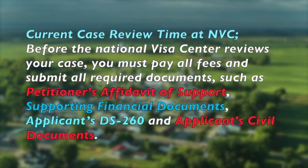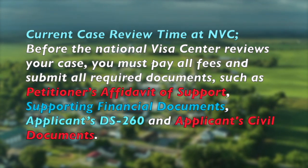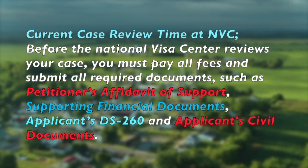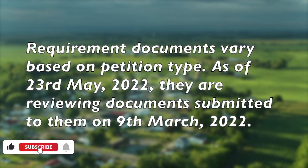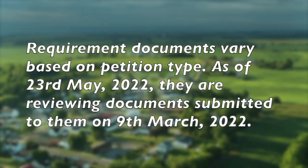Current case review time at NVC: Before the National Visa Center reviews your case, you must pay all fees and submit all required documents, such as the petitioner's affidavit of support, supporting financial documents, the applicant's DS-260, and the applicant's civil documents. Requirement documents vary based on petition type. As of 23rd May 2022, they are reviewing documents submitted to them on 9th March 2022.